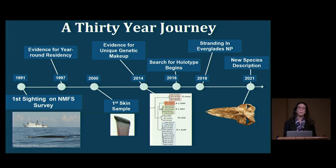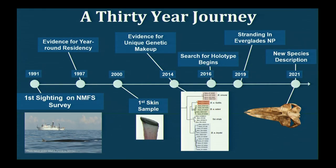How did we get where we are today with Rice's whales? This really has been a 30-year journey drawing on the skills of many people from many places. For NOAA Fisheries Southeast Fisheries Science Center, this journey began in the early 1990s with our very first surveys for marine mammals in the Gulf of Mexico. At that time, very little was known about the cetacean fauna in offshore Gulf waters — we now know the Gulf of Mexico is a highly diverse ecosystem for cetaceans, with 21 different species of whales and dolphins.